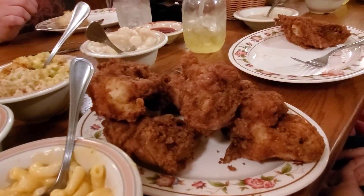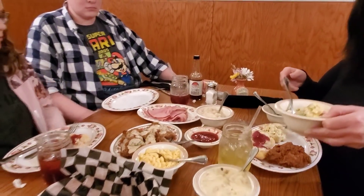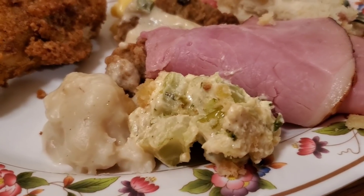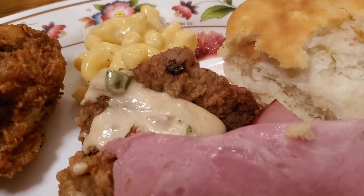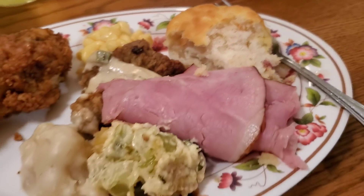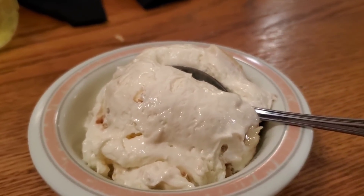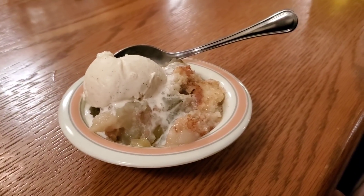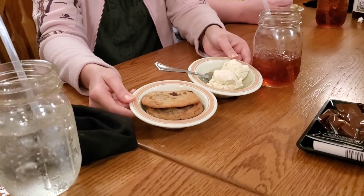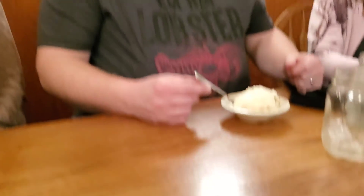Of course we got fried chicken, and over there I see the country fried steak and ham. Look at that plate — I got chicken and country fried steak. For dessert there's banana pudding with real banana in it, and Dawn got the apple cobbler with ice cream. Chocolate chip cookies and ice cream too!